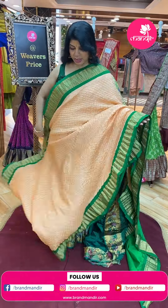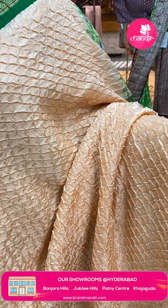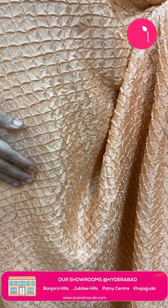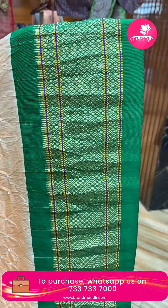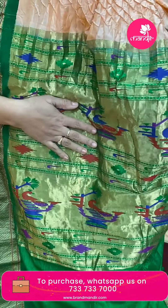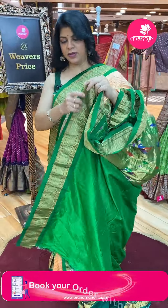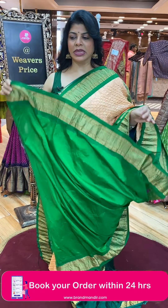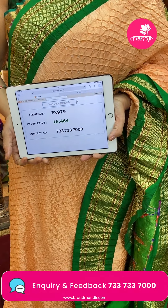Peach and bottle green Paithani Bandini. Bandini buttas all over the body. Contrast border diamonds. Pallu contrast — kaddi pallu with flower motifs, peacocks, muniyas and diamonds. Bandini. Contrast blouse with border. Saree pricing: ₹16,464 — FX979 is the code.